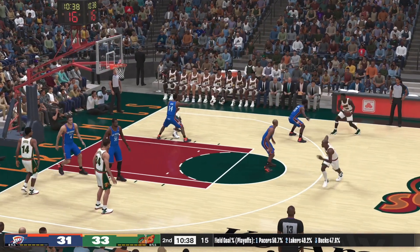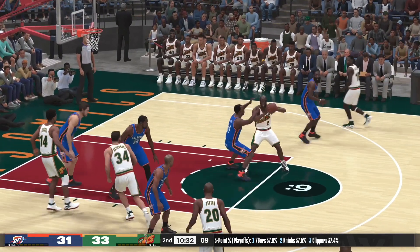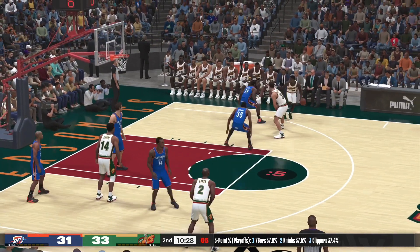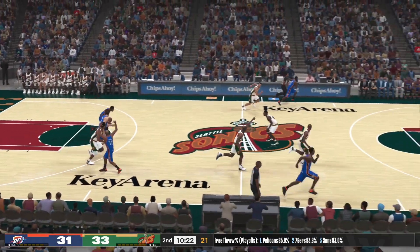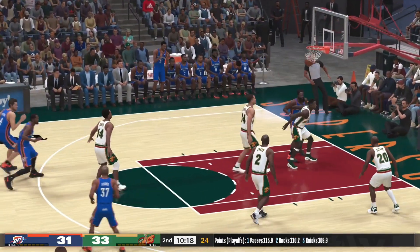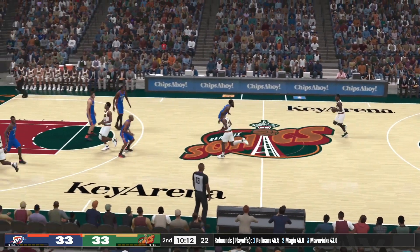Payton up top with five. Here's Askew, pass to McMillan — they set the pick, rebounded by Oklahoma City. Durant's got four rebounds, Harden with it — and that comes off the assist by Durant. That was just a quick glance from KD — he looks at the defense and makes the play. We're now about two minutes into the second quarter.